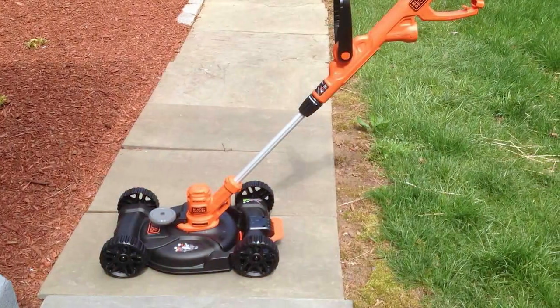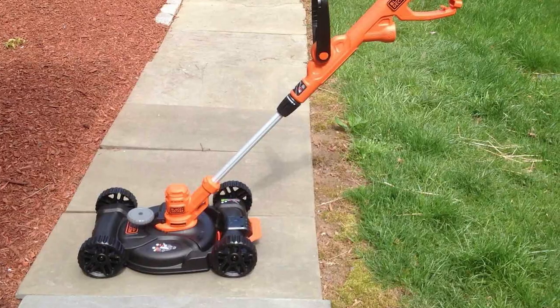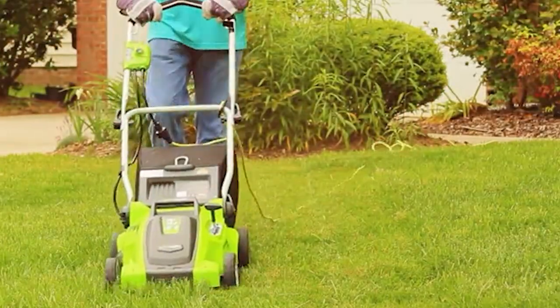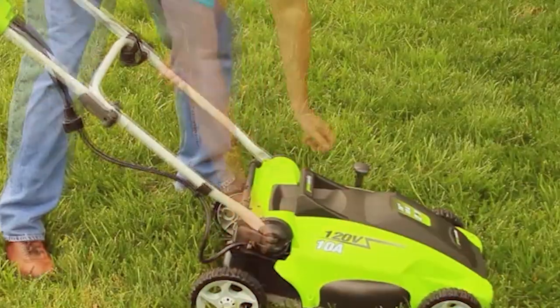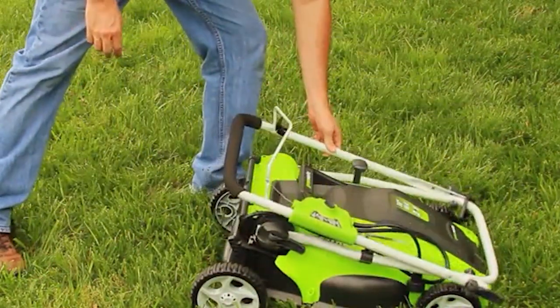From the sturdy build of the Greenworks 25022 to the versatility of the Black Plus Deesky 3-in-1, we've rounded up the finest options to make your lawn care a breeze. Stick around to discover the mowers that promise a perfect cut every time.